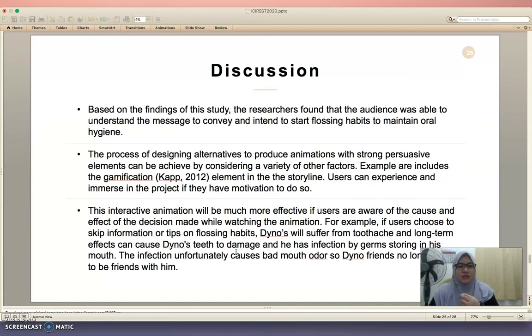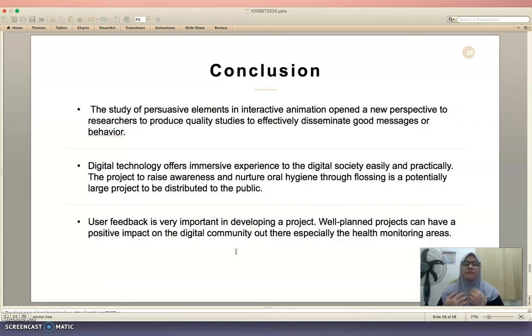This interactive animation will be much more effective if users are aware of the cause and effect of the decisions made while watching the animation. For example, if users choose to skip information or tips on flossing habits, Dino will suffer from toothache, and the long-term effect can cause Dino's teeth to be damaged as he becomes infected by germs stored in his mouth. The infection unfortunately causes bad mouth odor, so Dino's friends no longer want to be friends with him.